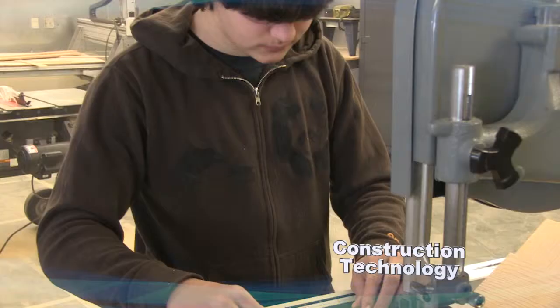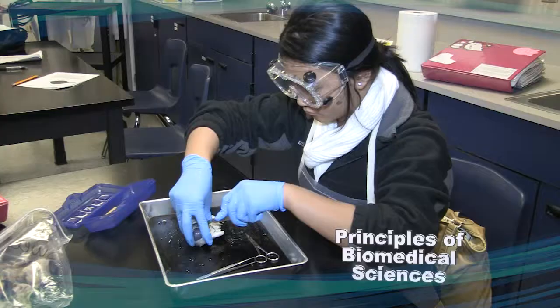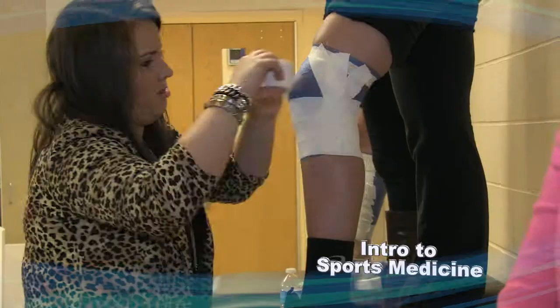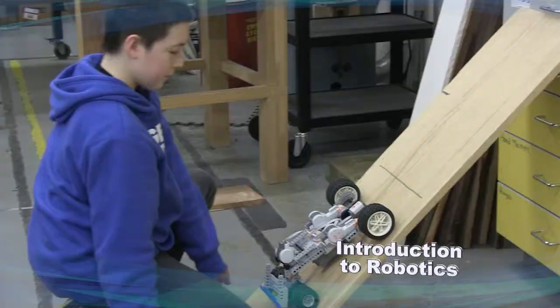Students use equipment such as state-of-the-art computers, digital cameras, video and multimedia equipment, science lab facilities, health care supplies and technology, culinary resources and equipment, and robotics. It applies a more hands-on experience than regular classes have to offer. It makes students more interested in the work that they're doing. You really learn better and you can retain the information easier since it is so hands-on.